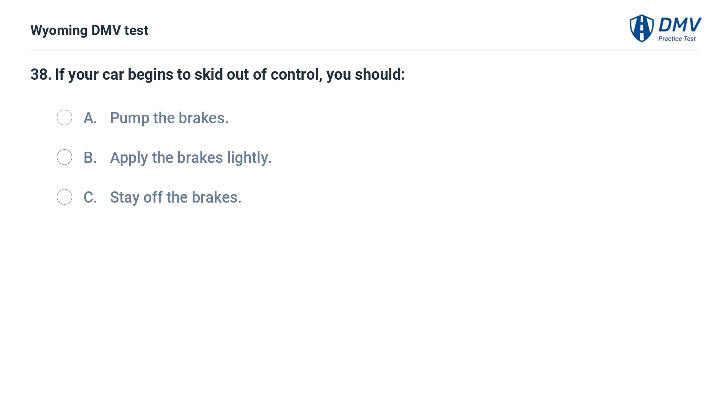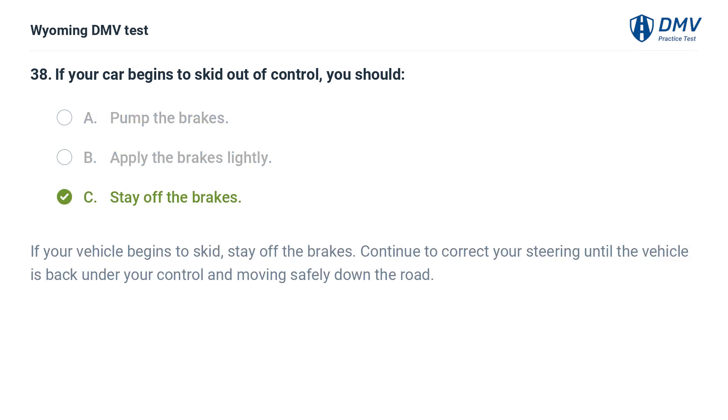If your car begins to skid out of control, you should: A. Pump the brakes. B. Apply the brakes lightly. C. Stay off the brakes. Answer: C. Stay off the brakes. If your vehicle begins to skid, stay off the brakes. Continue to correct your steering until the vehicle is back under your control and moving safely down the road.